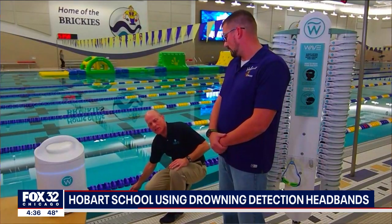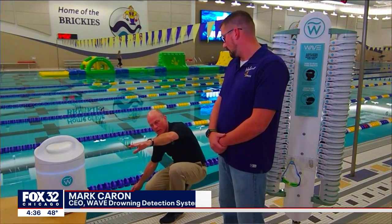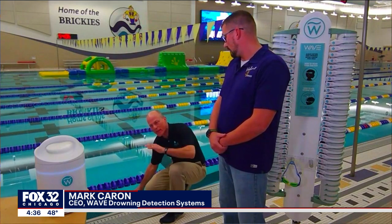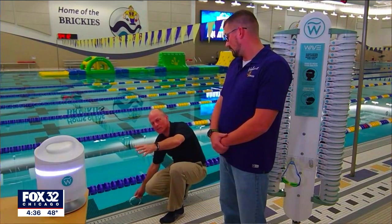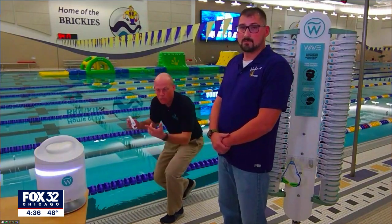The water blocks the signal that communicates with this hub right here. This hub can monitor a couple hundred swimmers. Right now we have it set for 15 seconds. So if that swimmer's face is down in the water for 15 seconds, a lifeguard hears a nice loud sonar ping. Once it comes up out of the water, it reconnects with the system and that alert clears. So that's how it works.